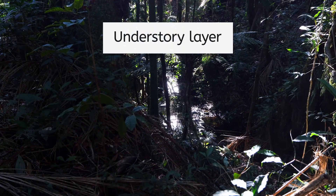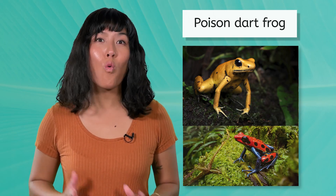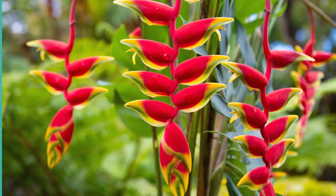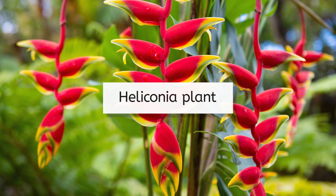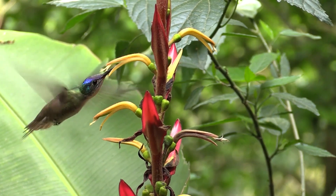Below the canopy is the understory. This layer is shady — less sunlight can reach past the taller canopy. This also means this layer is especially humid, as less sunlight leads to less evaporation. Instead of blending in, some species here have adapted to stand out from the crowd. The poison dart frog uses bright colors to warn away predators in the dim light. This layer also hosts the heliconia plant, with bright, bird-attracting flowers adapted to attract hummingbirds, which in turn help pollinate the plant.